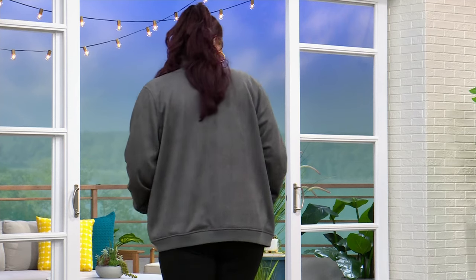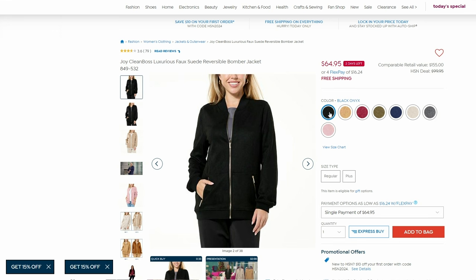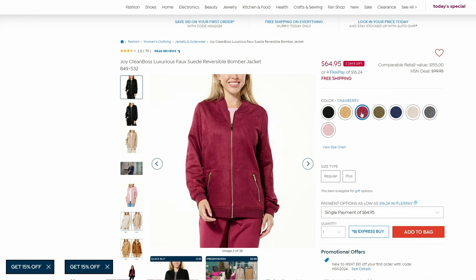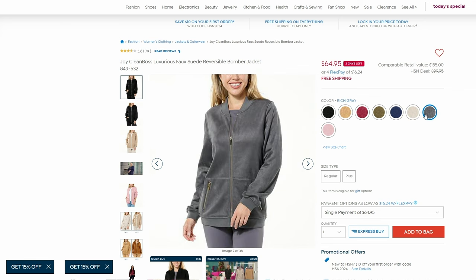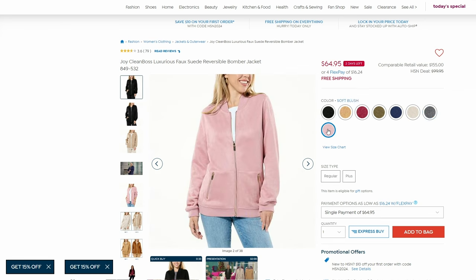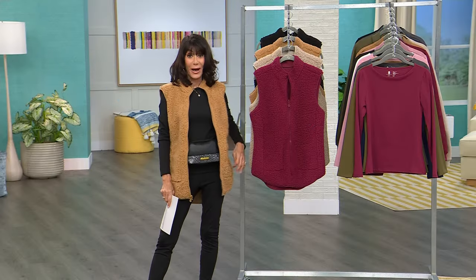There's also the bomber jacket to take advantage of — fabulous, luxurious faux suede, completely reversible. One side gives you a casual varsity style, the other a sophisticated faux suede look. Marked from $99.95 with a $155 comparable retail — $64.95 today, also with Clean Boss technology, flex pay, free shipping and handling. About 28 and a half inches in a medium up to 31 and a half inches in a 3X.